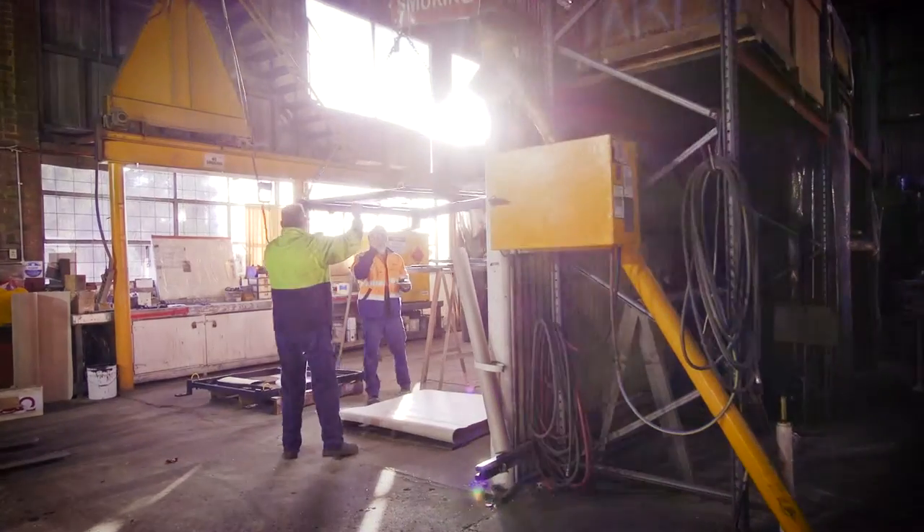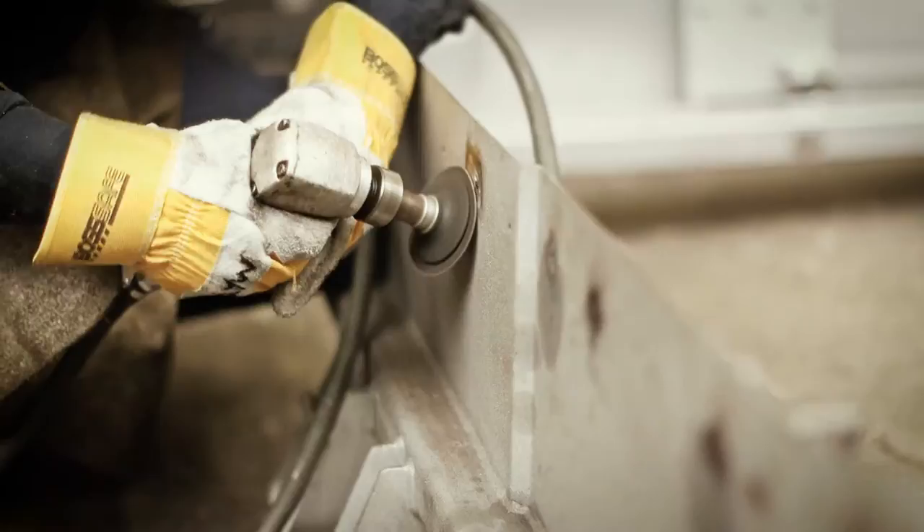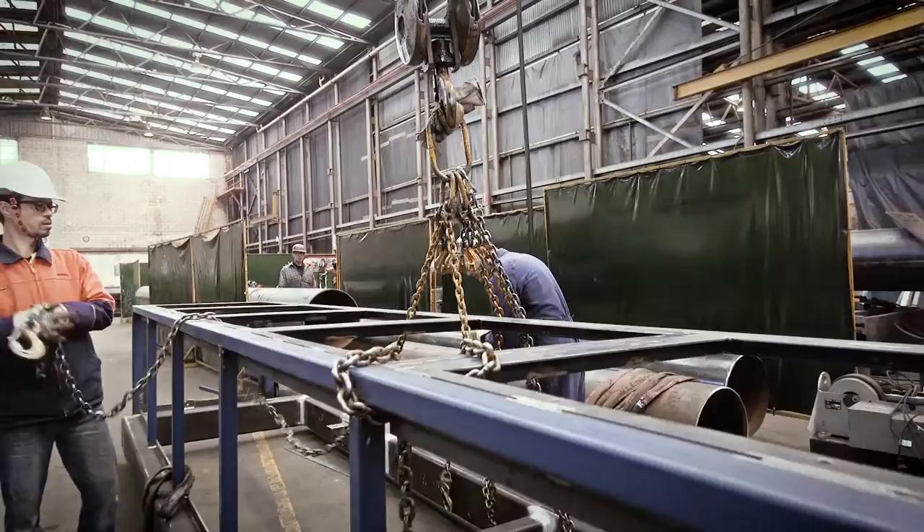We may have had humble beginnings as a jobbing shop, but today Chess Engineering provides a wide variety of design and engineering solutions to industry, manufacturers and infrastructure projects. Since 1967, Chess Engineering has become a fully qualified fabricator of quality products and engineering solutions.